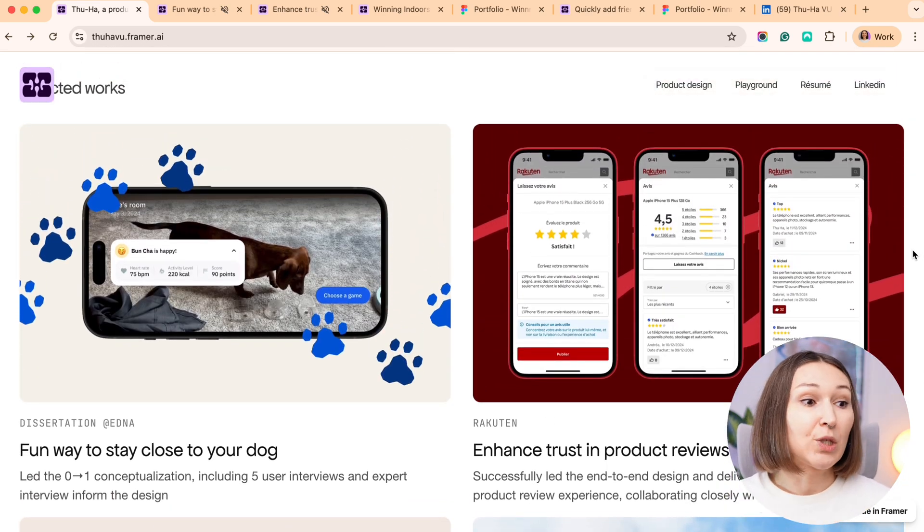I especially wanted to highlight the two projects on top. The first is a thesis project and the second is from the product design internship, and I really like how they work together. We usually chase this ideal project — we want to show everything we're capable of in just one perfect case study. But what this person does is place different projects showcasing different aspects of their competence together, which allows me to assess their level in a more complete way.